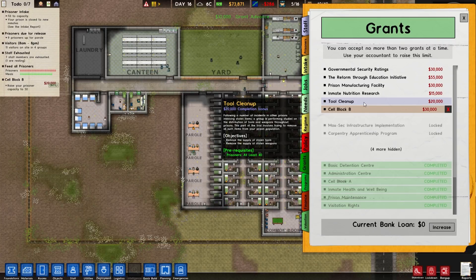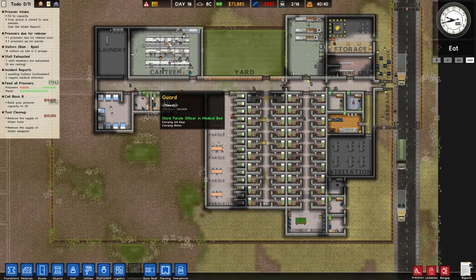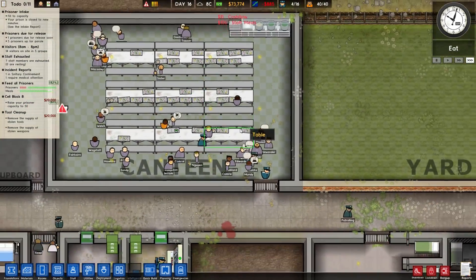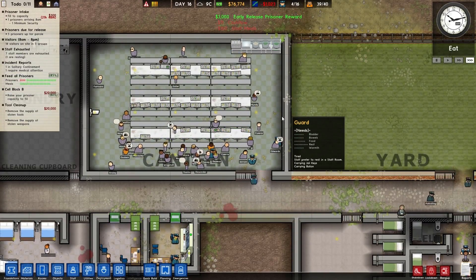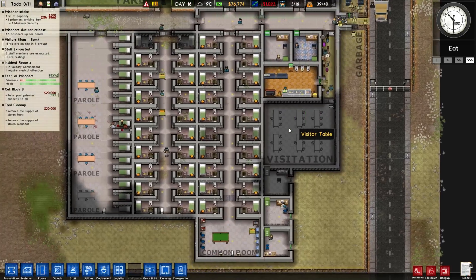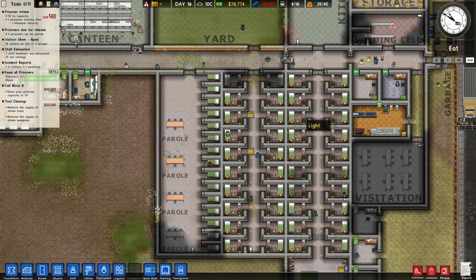Following a number of incidents in other prisons involving stolen items, the group is performing studies on the distribution of tools and weapons throughout the prison. This part of the trial involves trying to remove all such items from your prison's population. Why are people complaining? There's food and everything — no one's starving. Three grand for early release noise. That guy had a knife.